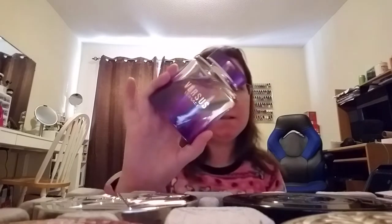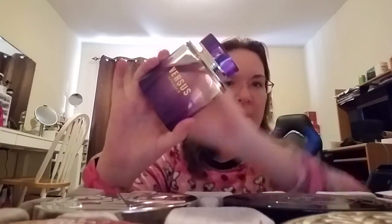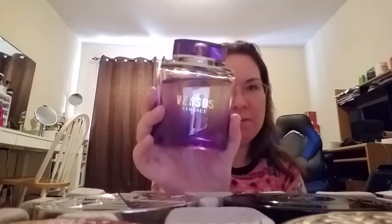The next three are from the Versace line. This one is Versace Versus — it's a very nice, unisex fragrance; a guy could pull this off too. I haven't used a lot of it because, as you can tell, I have a lot of fragrances.